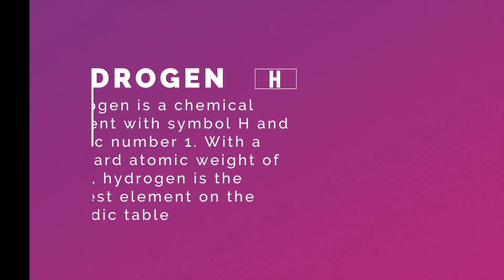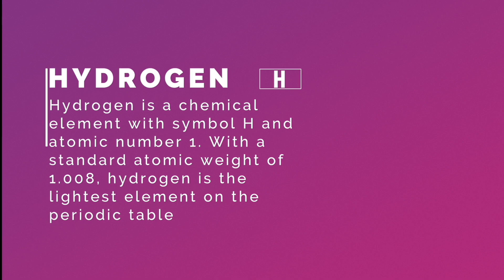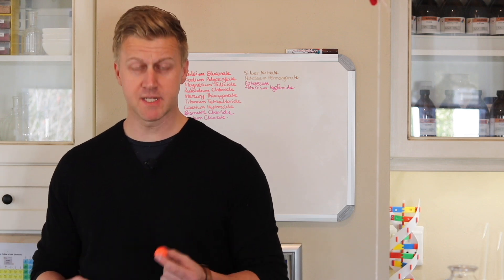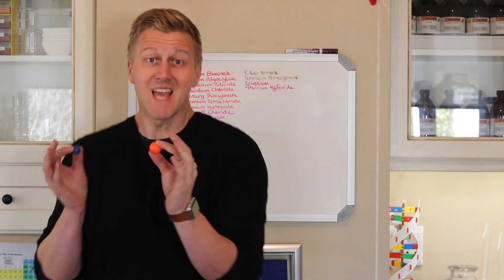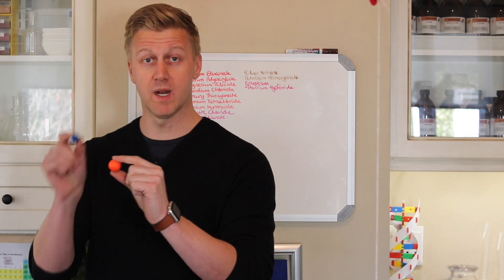The first thing we'll look at is the lightest element of all, the simplest atom of all: the element hydrogen. Every element on the periodic table has an atomic number. Hydrogen's number is one. It contains one proton and it has one electron that orbits that proton. That's the atom — a hydrogen atom, number one, one proton, one electron.